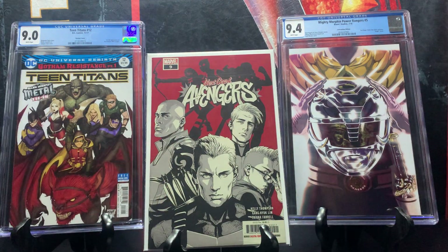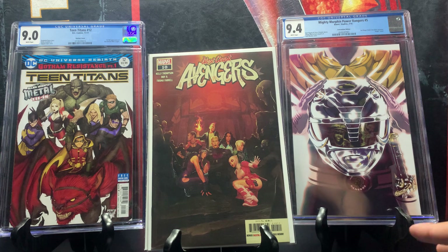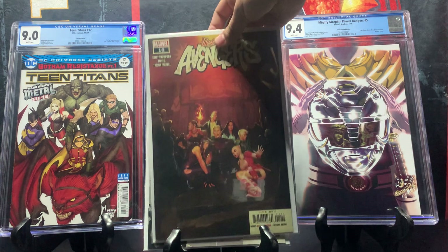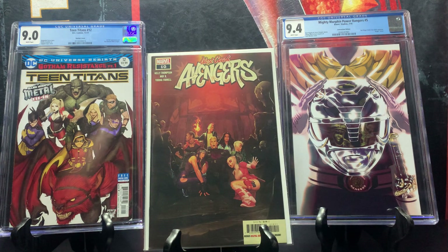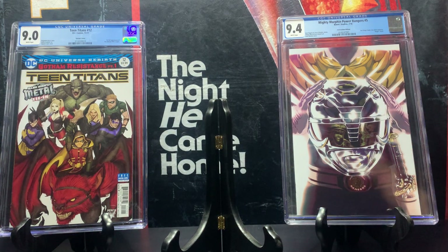Here we have West Coast Avengers issue number nine from 2019. Aside from being a nice cover, this is the first cameo appearance of Alloy. There was speculation about this series possibly being adapted into a movie. This one goes for around 15 dollars. I also found issue number ten, which is the first full appearance of Alloy — also goes for 15 dollars. I happened to find both nine and ten.